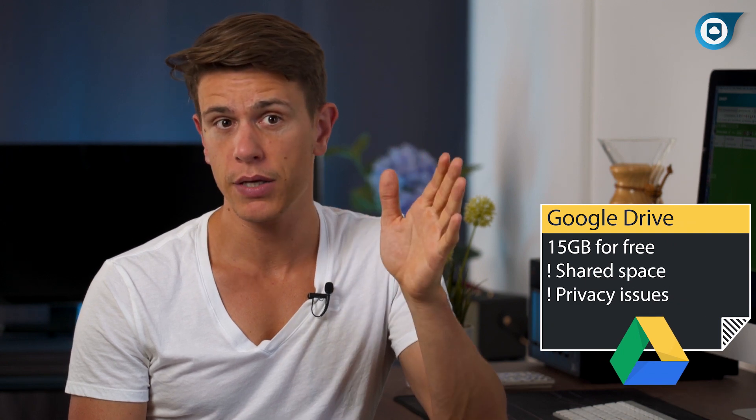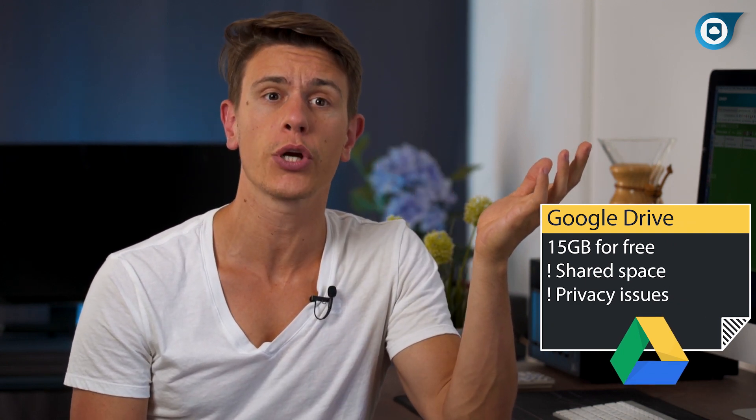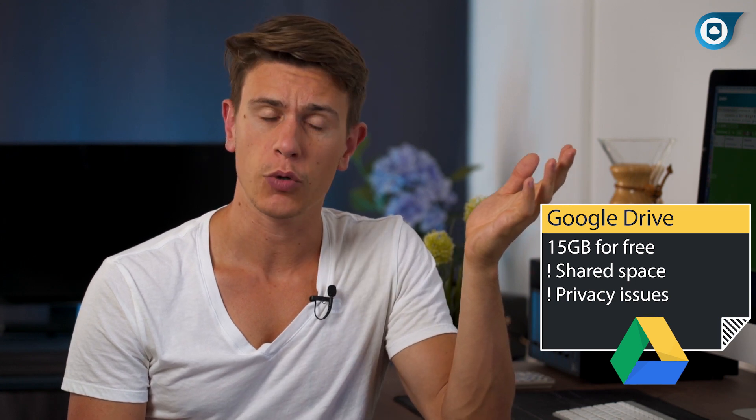Third in our list is probably the most recognizable name when it comes to cloud storage: Google Drive. Odds are many of you are already familiar with or already using some of your free 15GB of storage that everyone basically gets when they create a Google account.